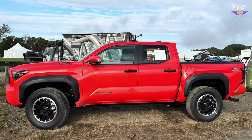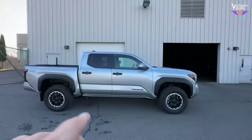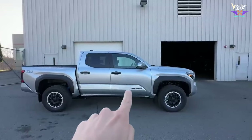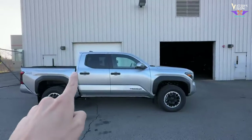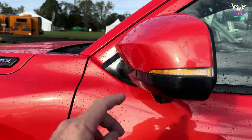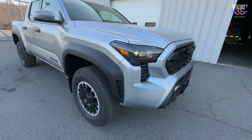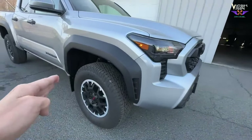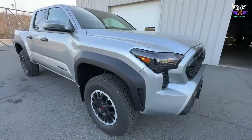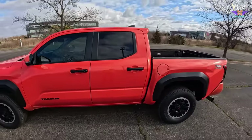As you walk around the truck, you'll notice the Tacoma TRD Off-Road typically comes with a four-door crew cab configuration. These doors may have TRD Off-Road decals or badges reinforcing the rugged aesthetic. The side mirrors are aerodynamically shaped and may feature integrated turn signals. The black fender flares not only protect against debris but also contribute to the truck's tough appearance.